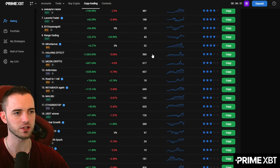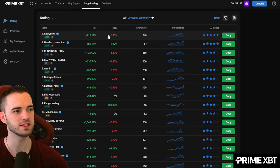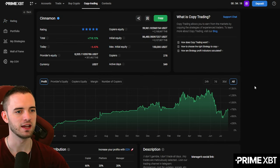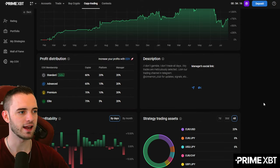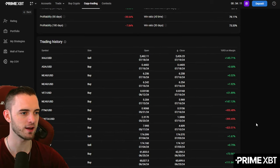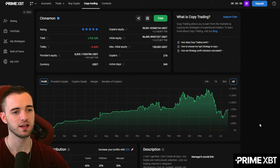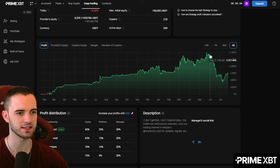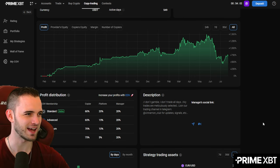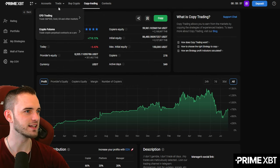Definitely check out the copy trading on this platform — it's very simple. You can see the performance of the trader, how many days they've been on the platform, their ROI today and their ROI total. If you want to dive deeper, they've got more stats you can use. This particular trader is more of a Forex trader. Some people have these edges in older markets, and even though he's taken a bit of a loss recently, he's recovering already and has a pretty decent edge.